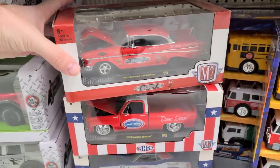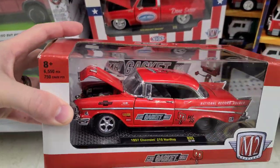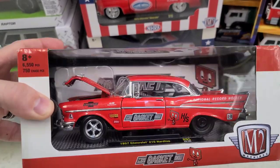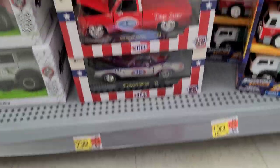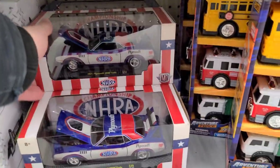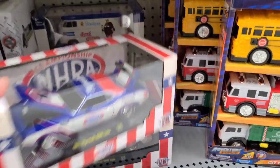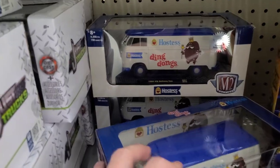Oh, look down here — this M2 gasket! This would be hot in a chase, I bet — there's a lot of gold on this. But that's cool just as it is because I love me some Bel Airs. There's the Silverado, the Hemicudas. What else do we got in here — oh, and a bunch of Hostess. Yeah, I think we're good on the Hostess.